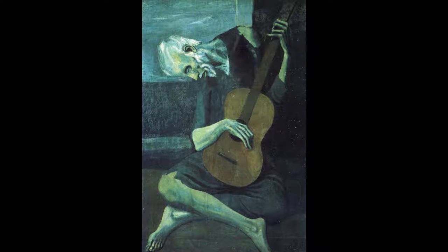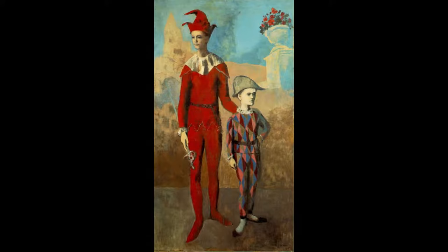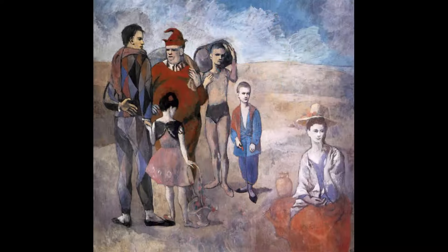After Picasso began selling his paintings, the Blue Period came to an end and he started painting with happier, brighter colors. This is known as his Rose Period. Picasso especially liked to paint circus performers. This painting is called Acrobat and Young Harlequin, 1905. This painting is one of Picasso's most famous from the Rose Period and you can find it at the National Gallery of Art.